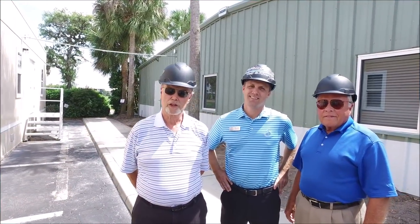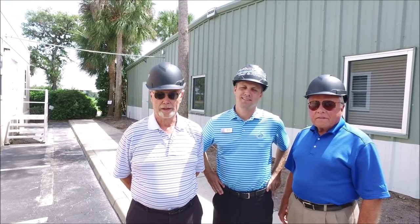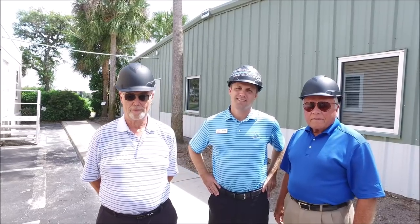Hi. I'm Keith Merrill, Chair of the Project Committee. I have with me Eric and Larry who are also members of the committee. Two of our members are not on site, but they are deeply involved in the project on a weekly basis. So what we'd like to do is give you an update.